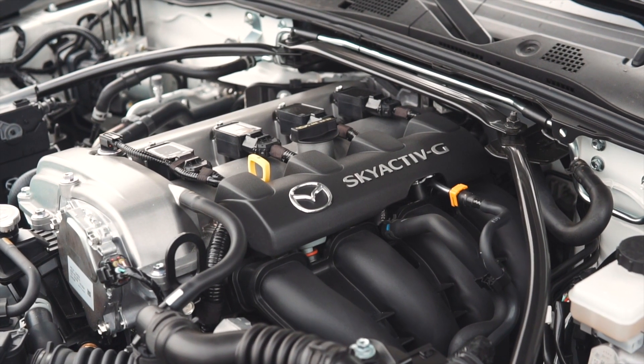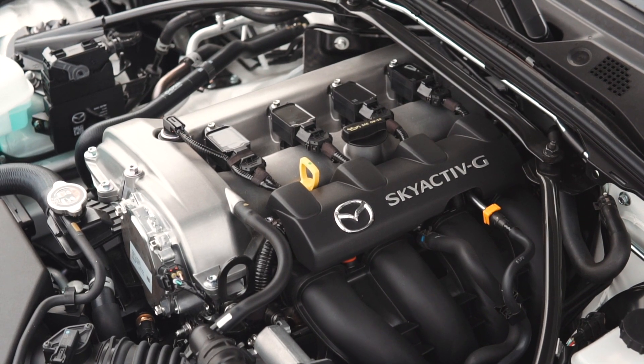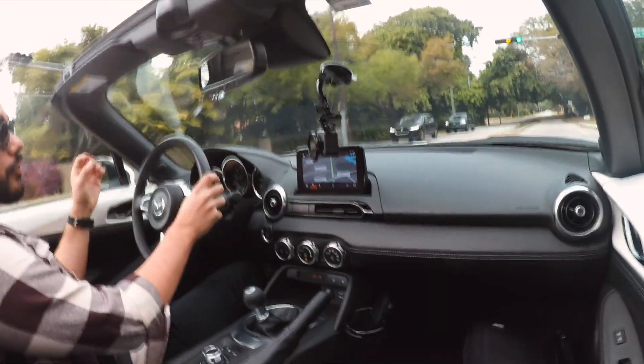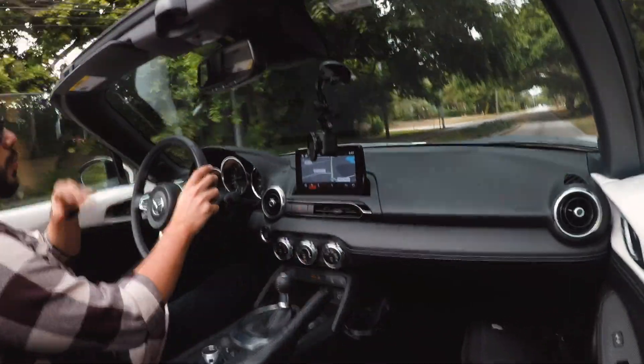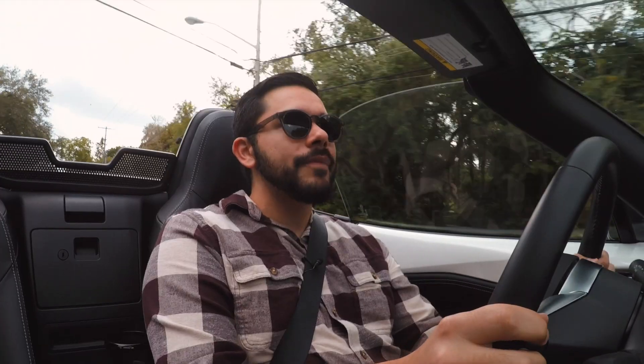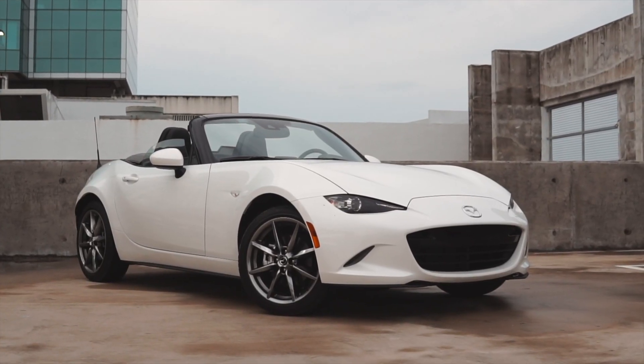This ND-generation Miata is very similar on a footprint basis to the original, but makes a ton more horsepower. Under the hood is a 2.0-liter naturally aspirated engine developing 181 horsepower and 151 pound-feet of torque, with all that power going to the rear wheels exclusively via a six-speed manual — though an automatic is available. A key drawback of the automatic is that the Bilstein sport suspension is only available with the manual, so the automatic car will inherently be softer.